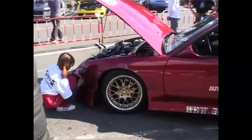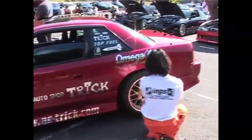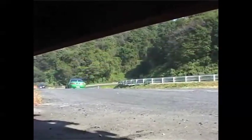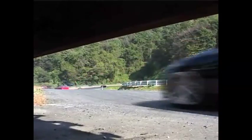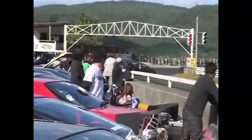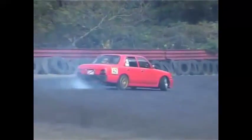After a change of bumpers and tyres, they head out for another practice run. Check this drifter out — it's based on a Nissan Crew, which is usually a taxi in Japan.